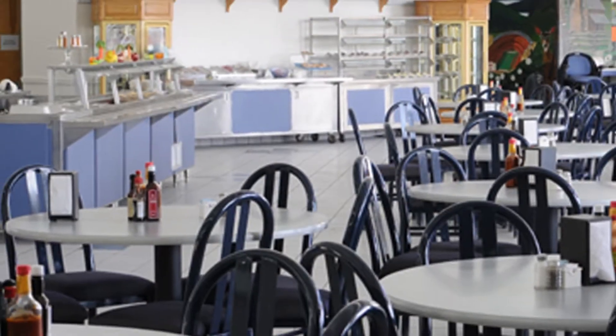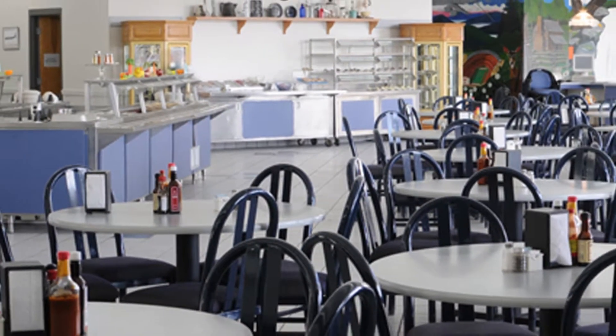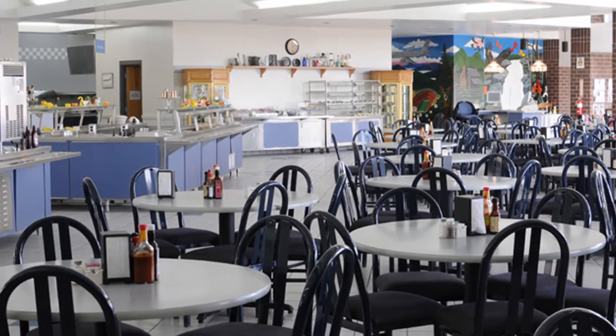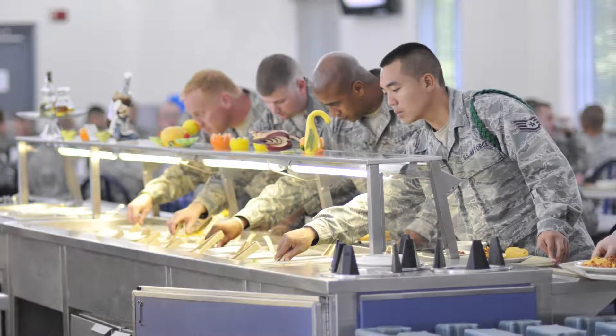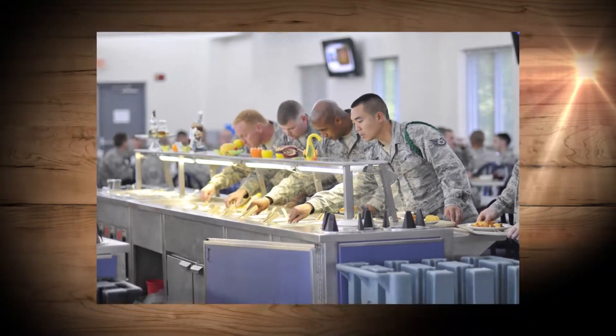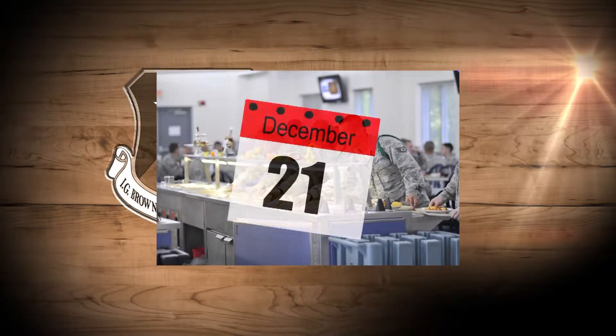The Rocky Top Dining Facility has consistently captivated national-level attention for its outstanding food quality, customer service, and comfortable dining room. The facility offers three meals a day, seven days a week. The only time the facility closes down is for the last two weeks in December.